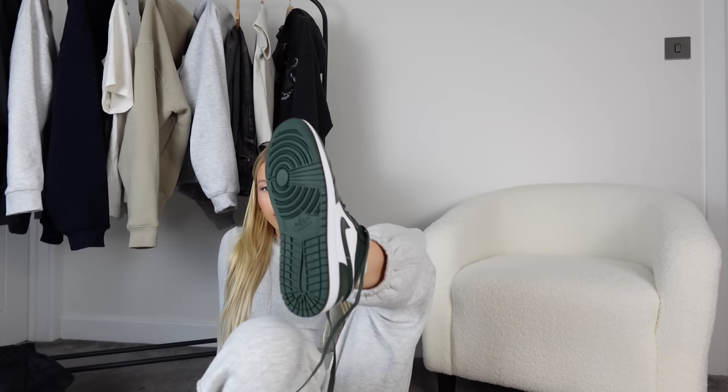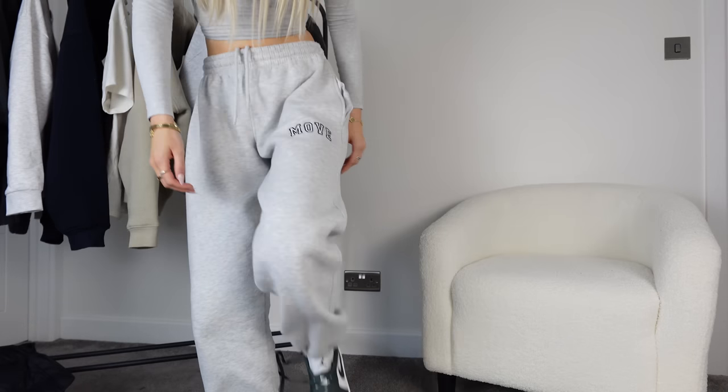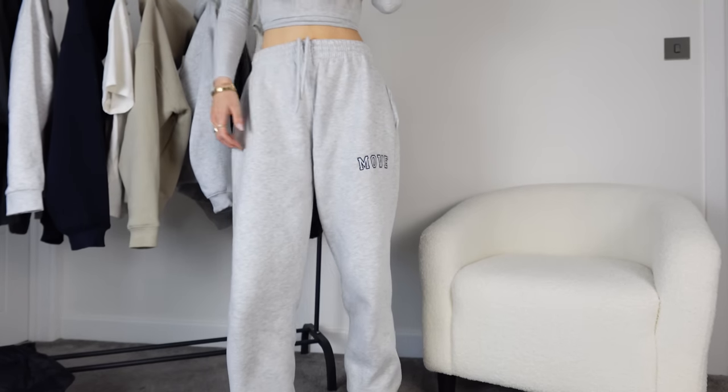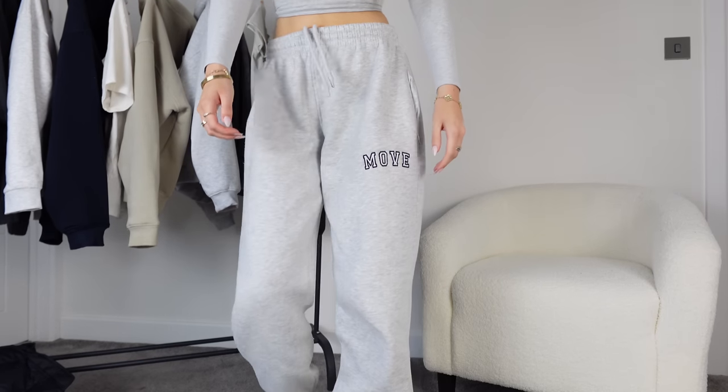I got these in a UK 4.5, but they don't quite fit — I'm normally a UK 3.5 in trainers like this. They've sent them in the wrong size, but I'm grateful nonetheless. I'll just wear a few pairs of socks. I love them, I think they look pretty cute — they might just crease a bit when I walk.